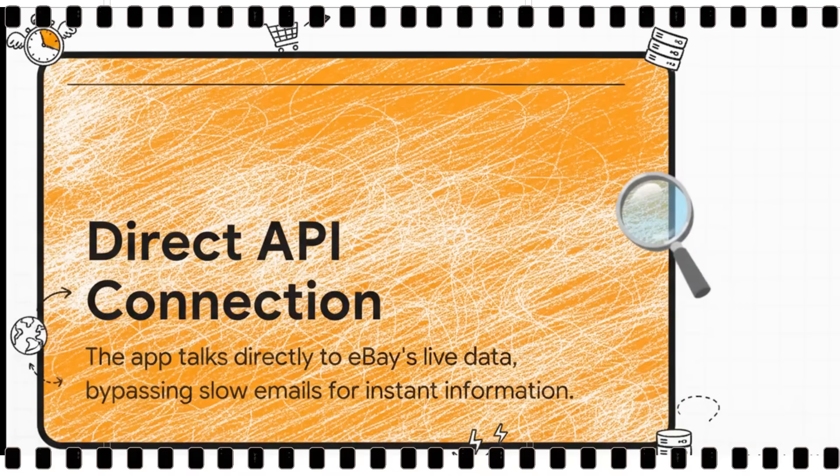So what does that direct API connection actually mean for you? It's pretty simple. Instead of waiting for eBay to get around to sending you an email, this app is having a direct, real-time conversation with eBay's servers. It gets the data the exact moment a new item is listed — no delay.